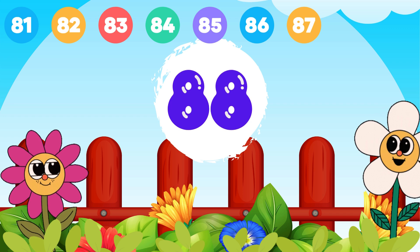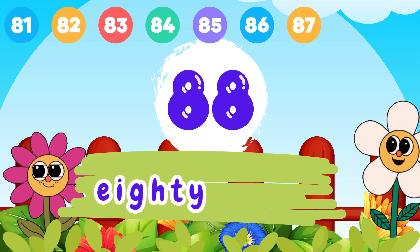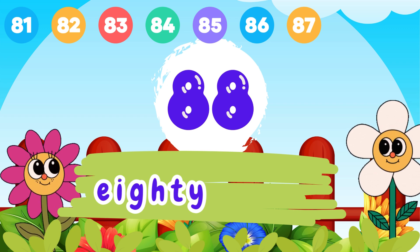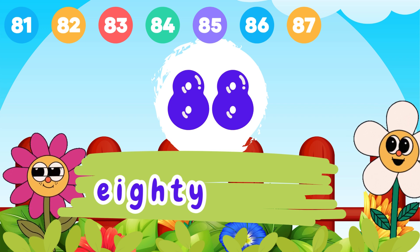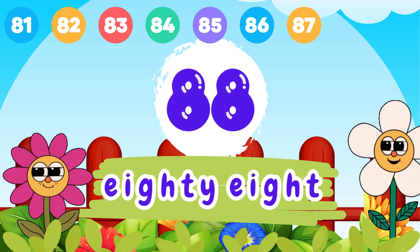8 and 8, 88. E-I-G-H-T-Y, 80. E-I-G-H-T-Y, 80. 88.